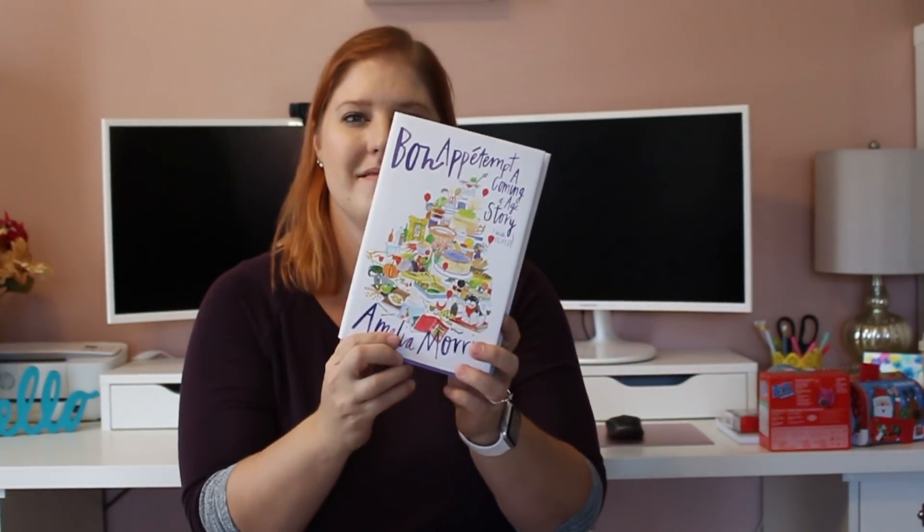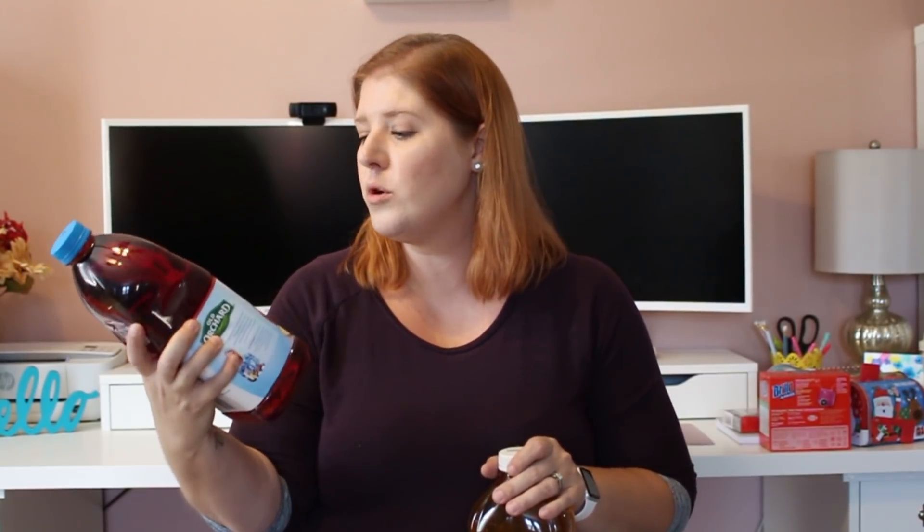Another thing I pick up almost every time — cranberry juice. I got a different one this time, the Old Orchard Healthy Balance Apple Cranberry sweetened with Splenda, which I think is better for my husband since the other one has a ton of sugar. I also saw the Old Orchard Apple Cider Juice Cocktail from Concentrate — it says delicious hot or cold — so I got that too. Both are 64 ounces.